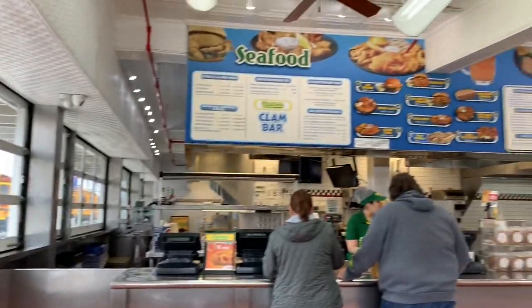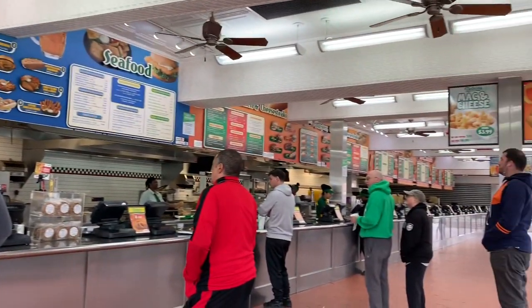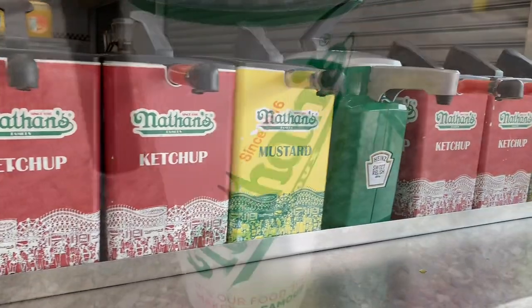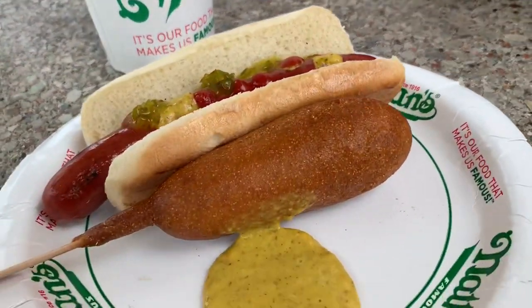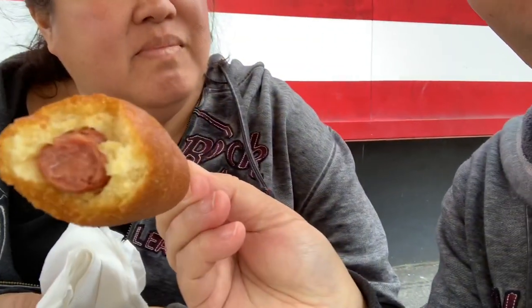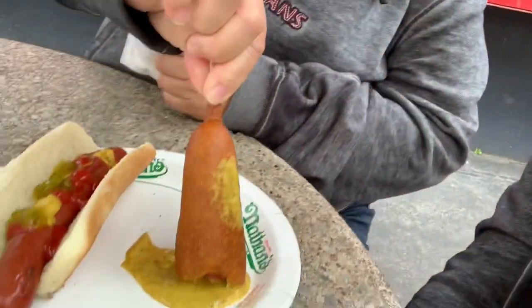It's pretty big in here. We got our root beer from Nathan's, and our corn dog and all-beef hot dog — our frankfurter. We're eating outside, it's a little bit chilly. You can see how juicy it is — very crispy batter. It's a good one. I like Mr. Mustard on it. It's a good corn dog.